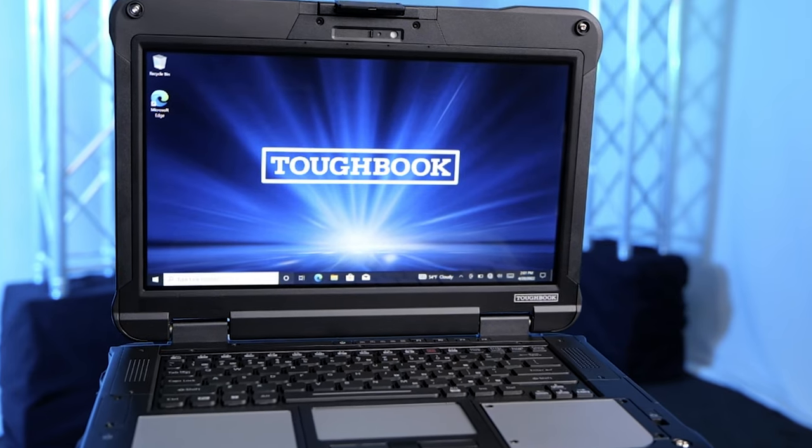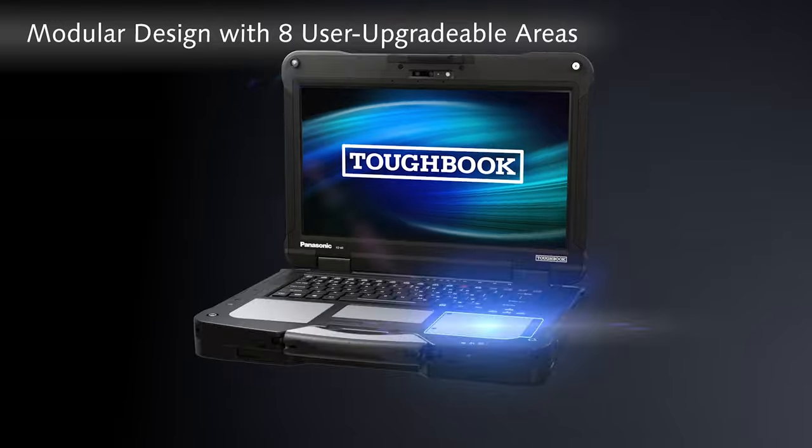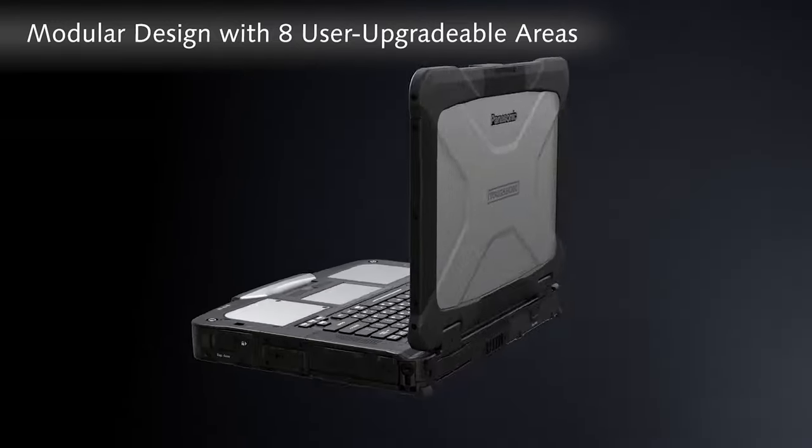What makes the Toughbook 40 revolutionary is its modular design, which provides agencies with the ability to reconfigure hardware components in the field and on the fly.